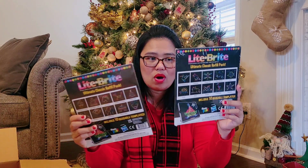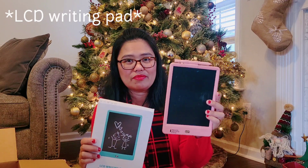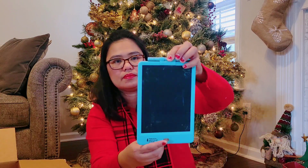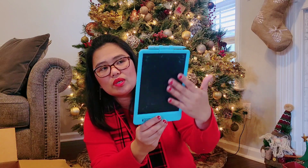We also got LCD writing boards — there are two. The pink one is for my daughter and the blue one is for my son. You press the silver button and it erases whatever you wrote. As a confession, in our household our kids don't really have a lot of screen time. If they do, it's only on Sundays while my husband is watching football, or if we have a road trip.